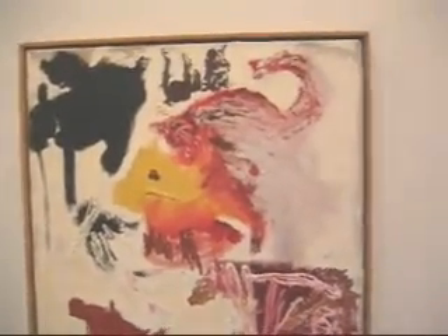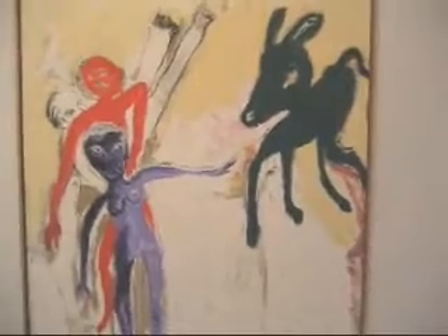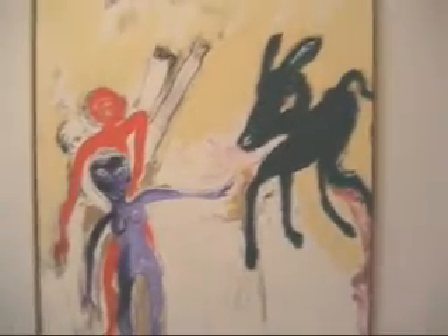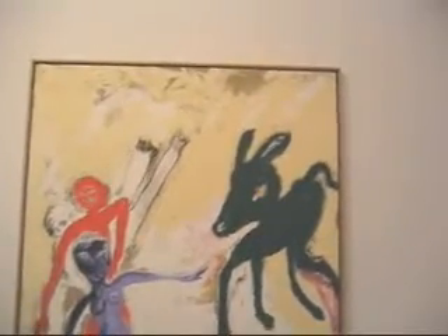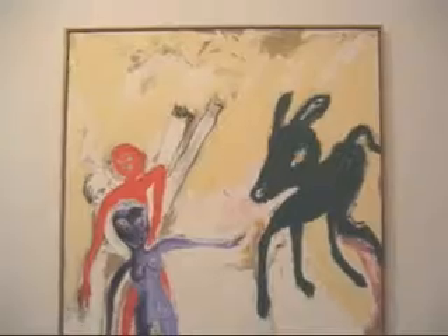Some of the beige or khaki coming through is just the raw linen. It kind of adds to the brutal materiality of the works and the direct paint handling. This is called 16 Chrome, 1985 — another large painting, 96 by 72.